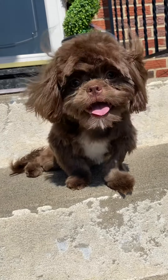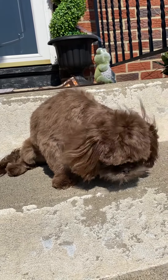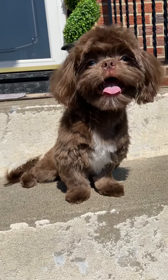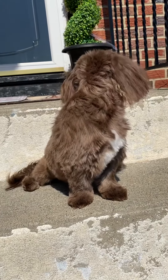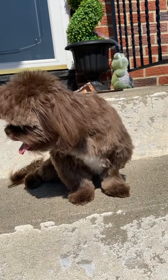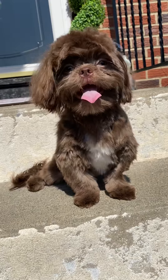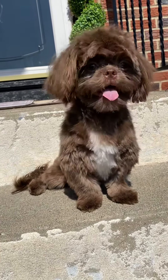Ace got his first big boy grooming. He had gotten puppy cuts before but not a big boy haircut. It's a perfect day, nice and warm with a cool breeze. He likes to sit on the stairs and get a little bit of air — he won't go up or down but he likes to sit on them. He had the teddy bear cut and he looks wonderful.